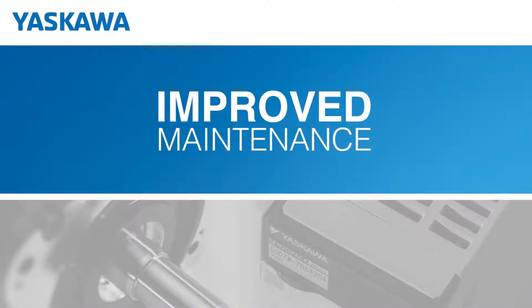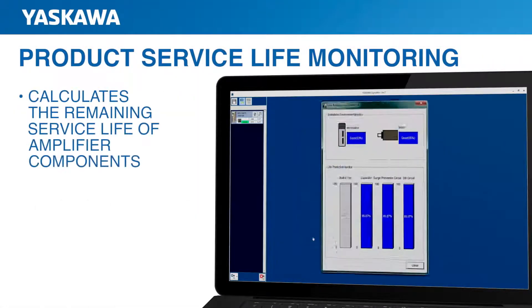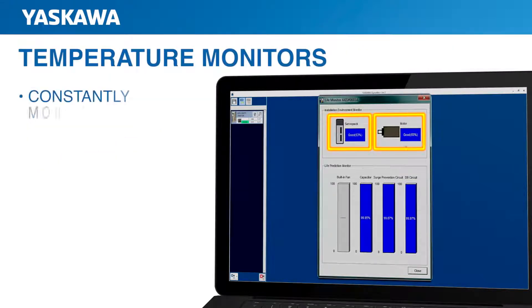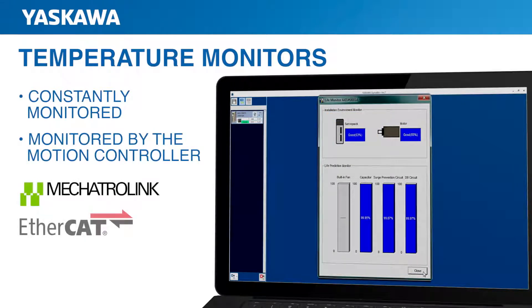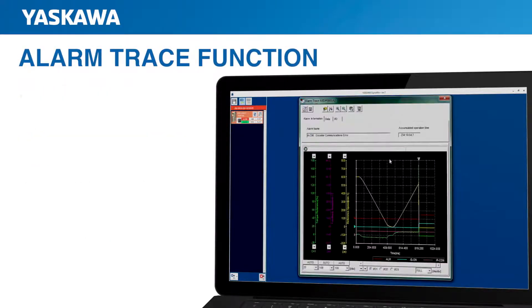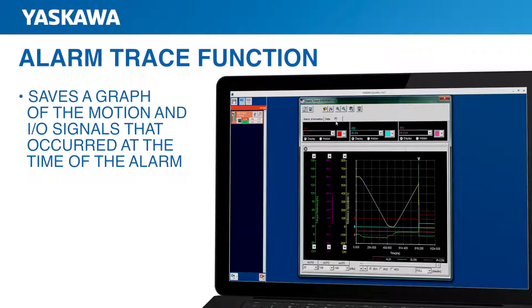Throughout the service life of Sigma-7 products, maintenance has been improved and simplified. For preventive maintenance, built-in service life monitoring automatically calculates the remaining service life of amplifier components, including cooling fans, main circuit capacitors, inrush relays, dynamic brake relays, and other components. Servoamplifier and servomotor temperatures are constantly monitored, and this data can be monitored by the motion controller over MechatroLink or EtherCAT. When an alarm occurs, the alarm trace function in the servoamplifier saves a graph of the motion and I/O signals that occurred at the time of the alarm. This data can be used to troubleshoot and correct the cause of the alarm.